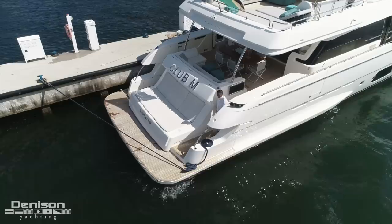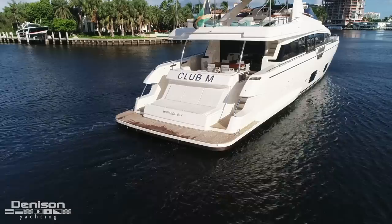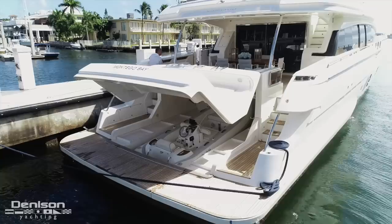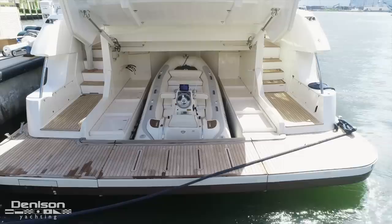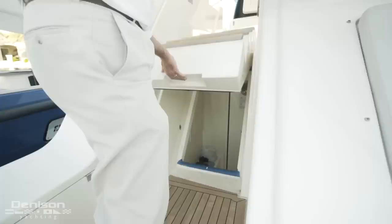We're going to start today's walkthrough all the way aft on the innovative and award-winning transom. On the swim platform, we really get a feel for the size and the beam of this yacht. Above the teak platform, we have a nice comfortable bunny pad, which at the touch of a button lifts up to reveal the tender garage. The garage houses a 12-foot Williams jet tender. On the starboard side is your passerelle, and opposite on the port side is your engine room access.